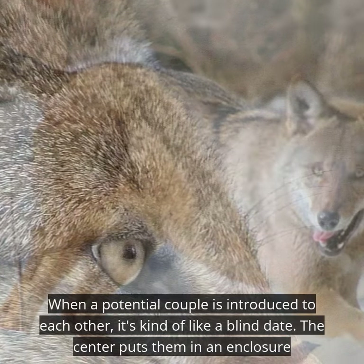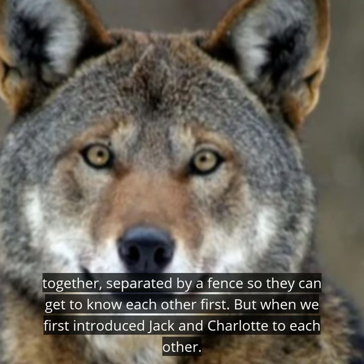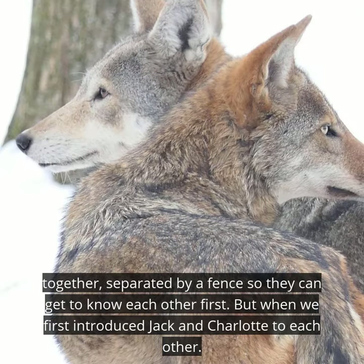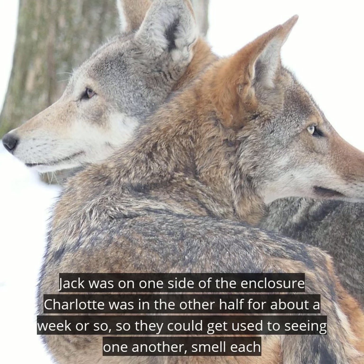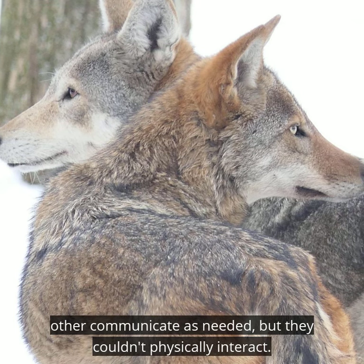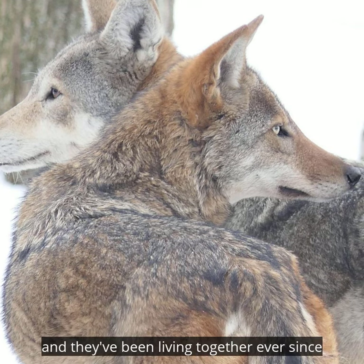When a potential couple is introduced to each other, it's kind of like a blind date. The center puts them in an enclosure together, separated by a fence, so they can get to know each other first. When we first introduced Jack and Charlotte, Jack was living on one half of the enclosure and Charlotte was on the other half for about a week or so, so they could get used to seeing one another, smell each other, and communicate as needed, but couldn't physically interact. Things appeared to be going very well, so our curator simply opened the gates separating them, and they've been living together since.